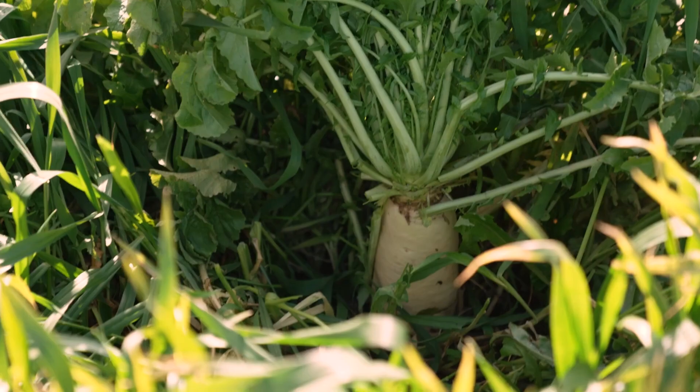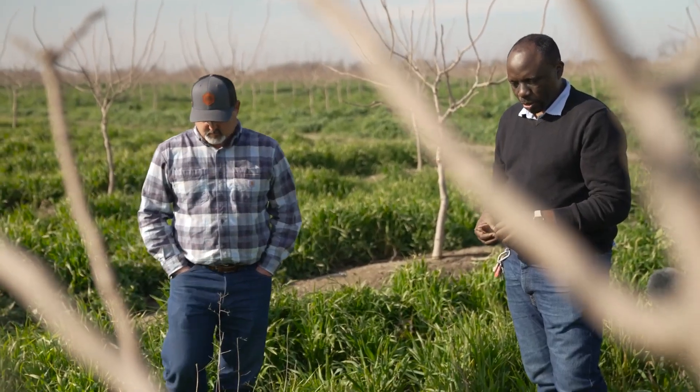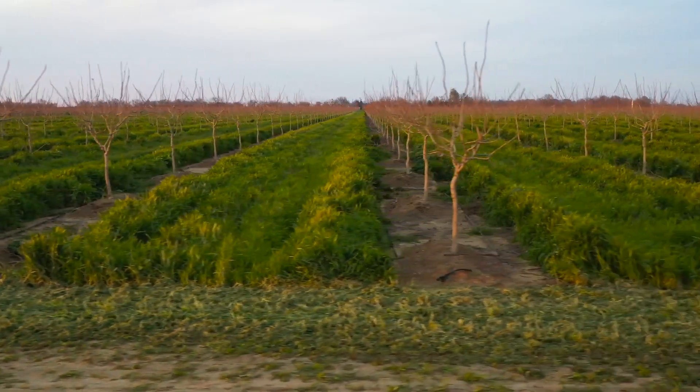There are a lot of growers that are hesitant to plant cover crops because they believe it's going to use up that precious resource, but that's what we're here working with Isaiah to find out — to measure the actual benefits, or maybe the loss, if the cover crops are using extra water.